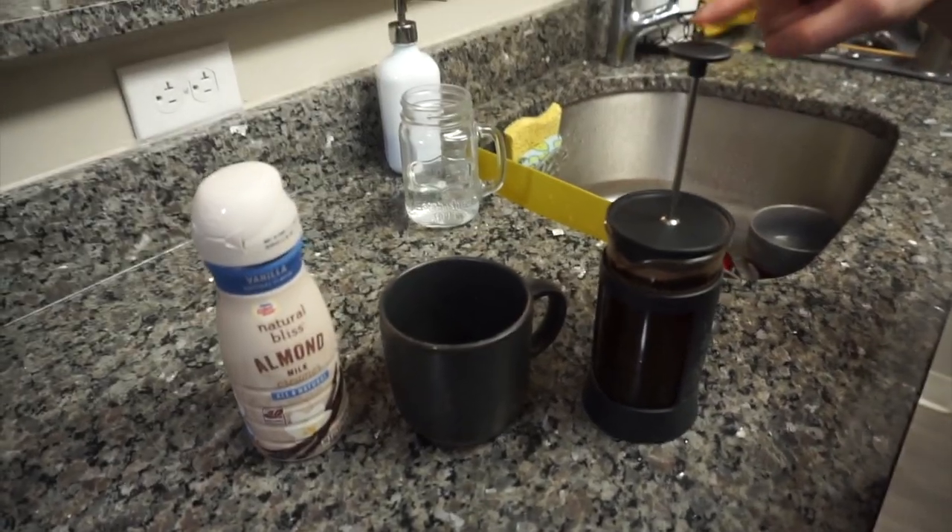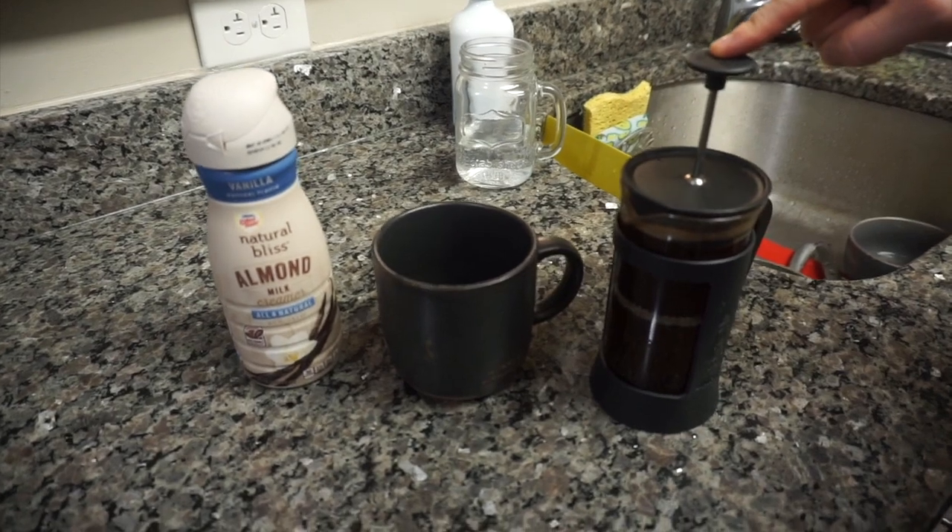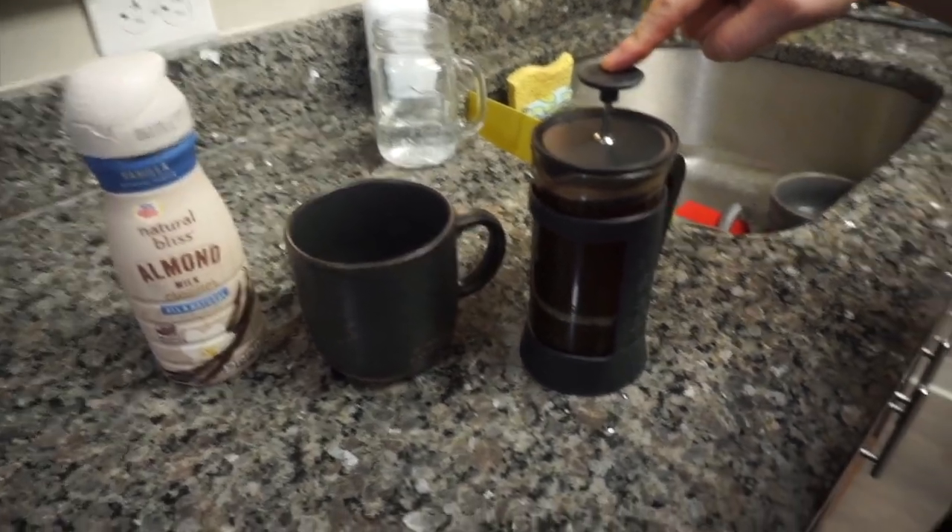We like to make French press coffee and this is my favorite part.